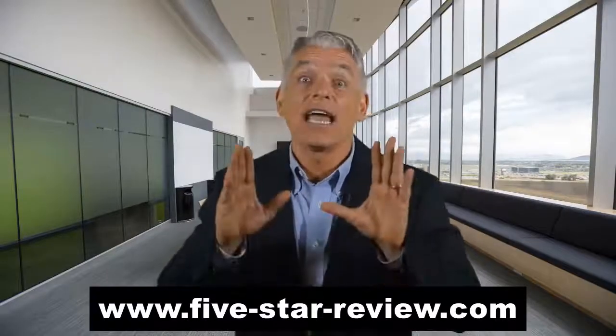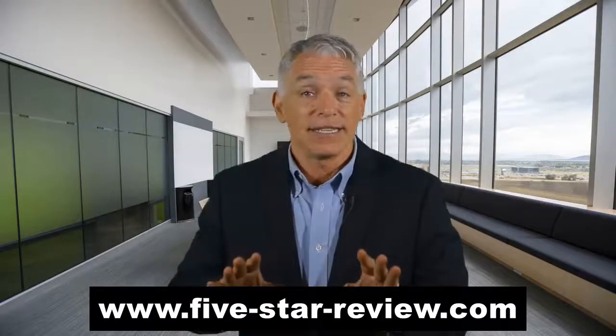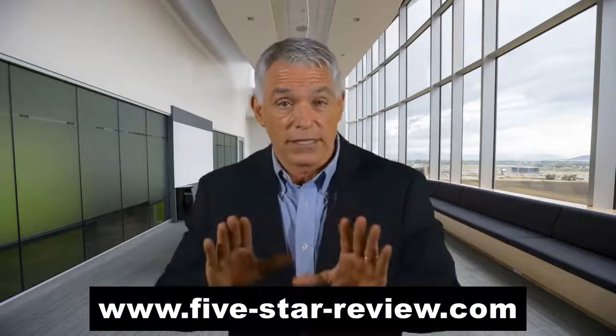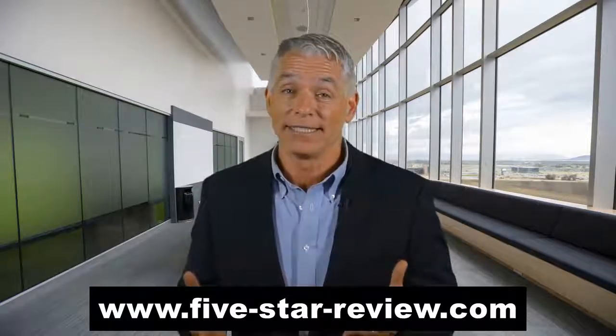Hey guys, I have good news for you. I'm here to tell you that you have to stop searching for video marketing tools — I have the solution to your problem. Please watch the video and you'll understand why. WP Photo Press review.